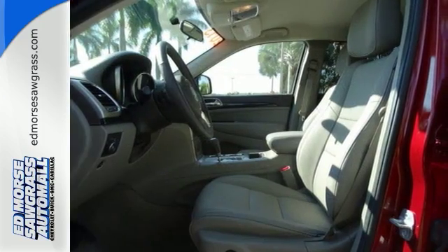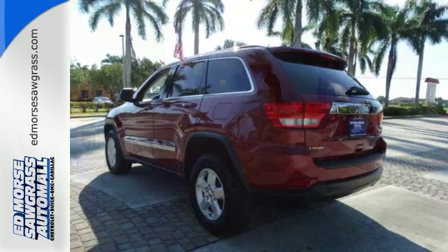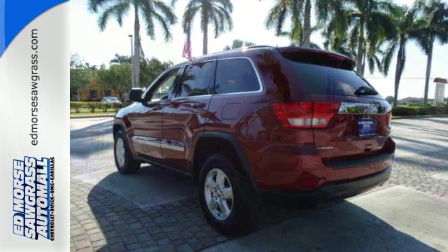The alloy wheels, fog lamps, and rear spoiler only add to its style. This 2013 Grand Cherokee is ready for adventure. Test drive yours today.